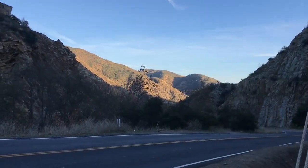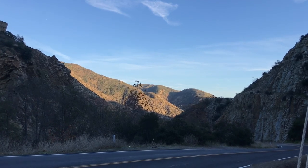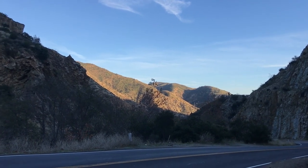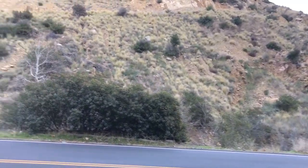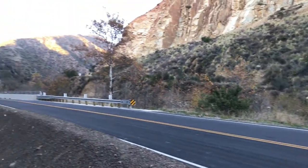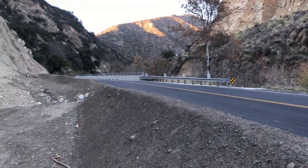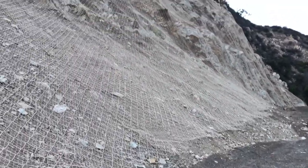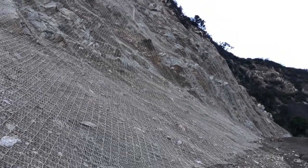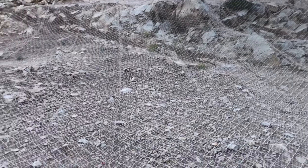We're about five miles or so north out of Ojai on the 33, heading into the mountains into Los Padres, right along the Ventura River. The Ventura River is right over there, and the Matilija Dam is just around the curve up there. What we're looking at here is one of the most common types of responses to wildfire recovery, particularly in relation to infrastructure and roads.